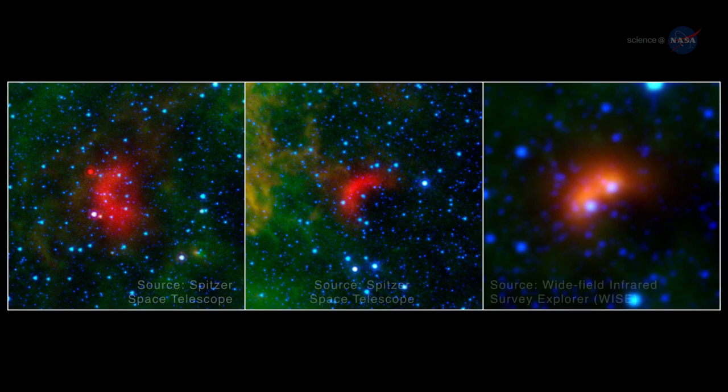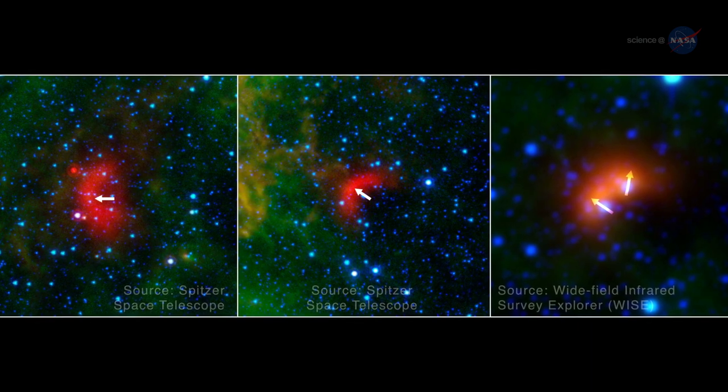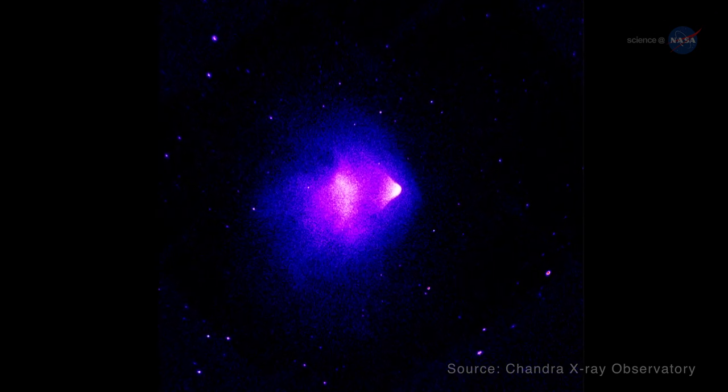Studying stellar bow shocks can reveal the secret motions of the underlying stars, telling us how fast they're moving, which way, and what they're moving through. An example of a bow shock on an even grander scale is seen in this cluster of galaxies.